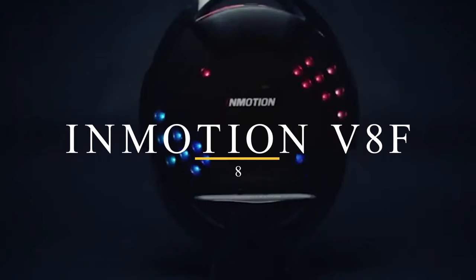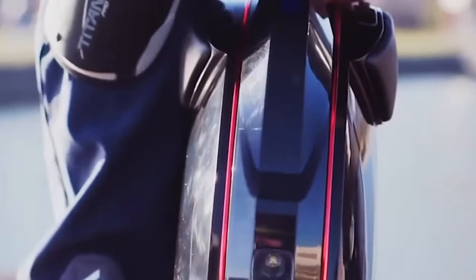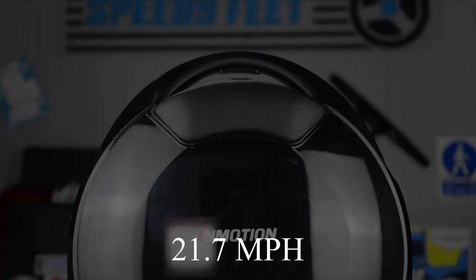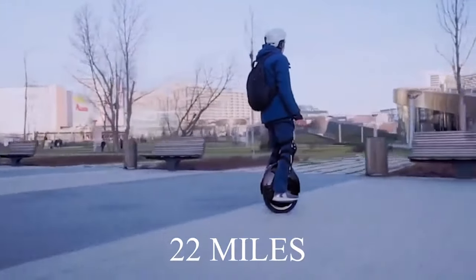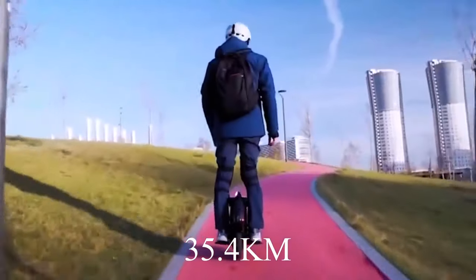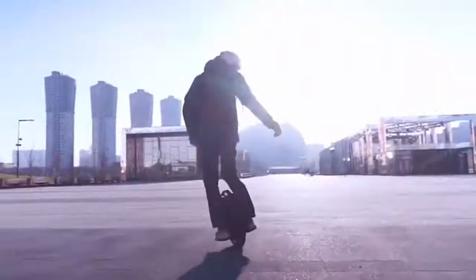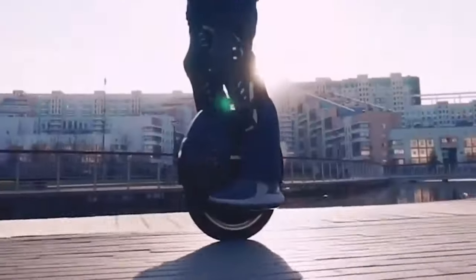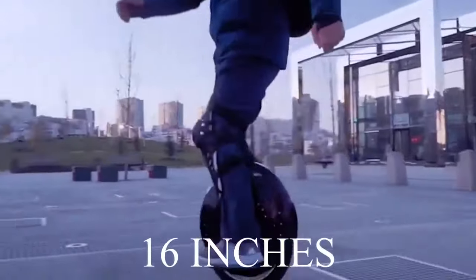Number 8: Inmotion V8F. The Inmotion V8F is best noted for its mid-range wheel. It's an upgrade from the V8 with more oversized pedals and tires. The larger pedals and tires complement the 1,000W motor, which has a higher cruising speed of 21.7 miles per hour (34.9 kph). The range is slightly longer, with a maximum range of 22 miles (35.4 kilometers) in optimum conditions. Its battery capacity is 518 watt-hours, which can charge to 80% in less than 3.5 hours. The pedals are significant at 9.5 inches, making them great for those with larger feet, while the wheel is 16 inches.